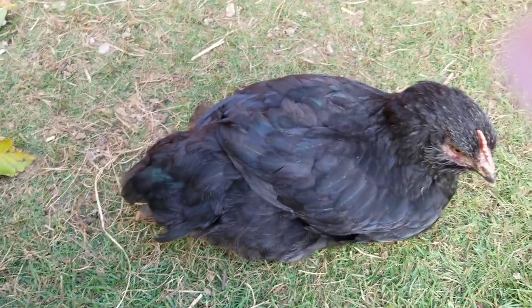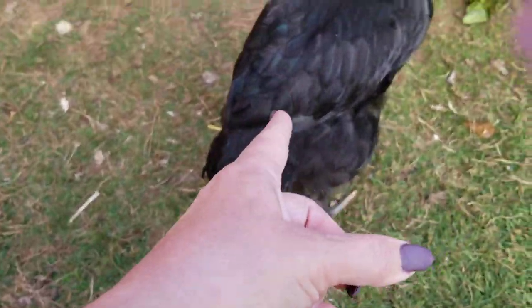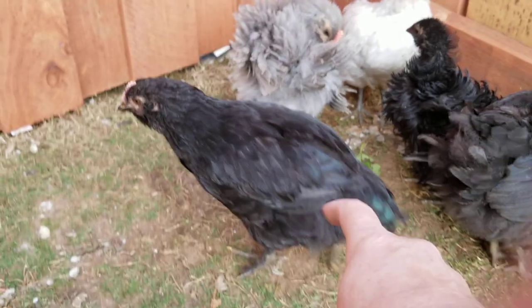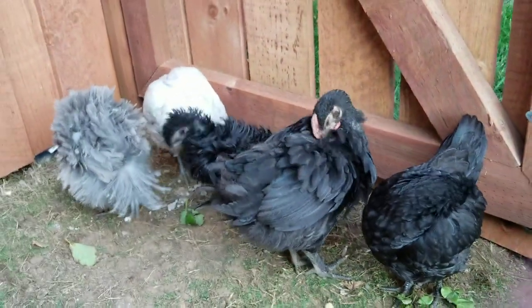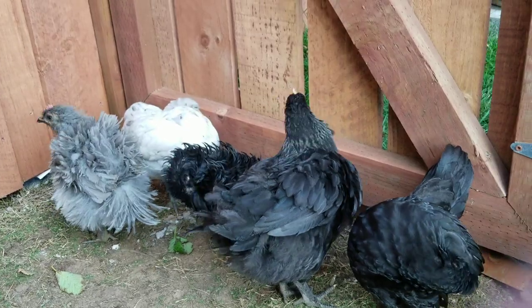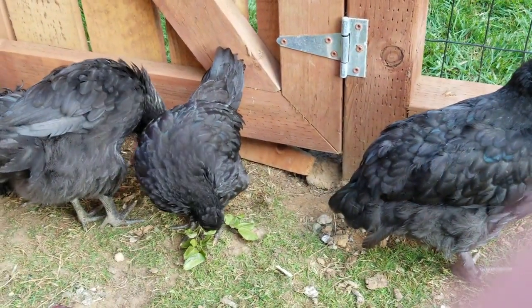I found they have this little oil gland back behind both of their wings, kind of right in the middle. It's like a little nub or something, and they reach back there and rub their beak on that little nub and then they preen themselves.